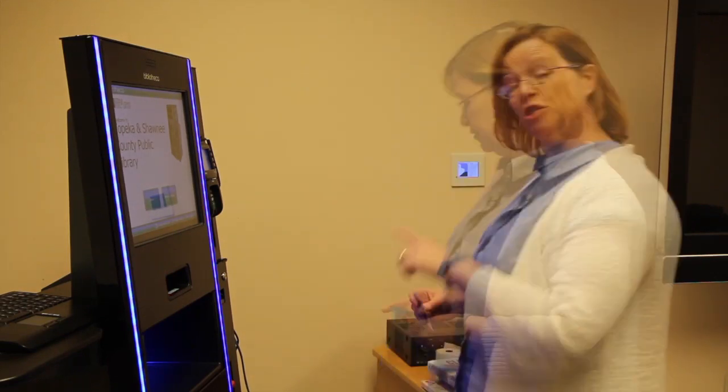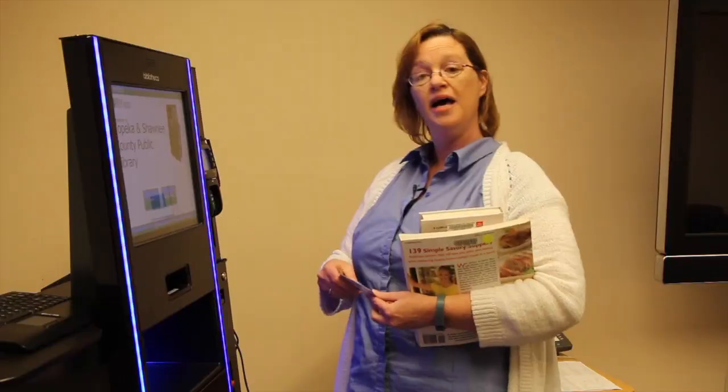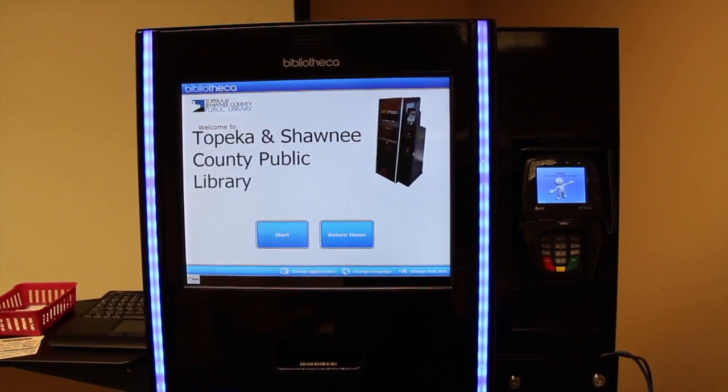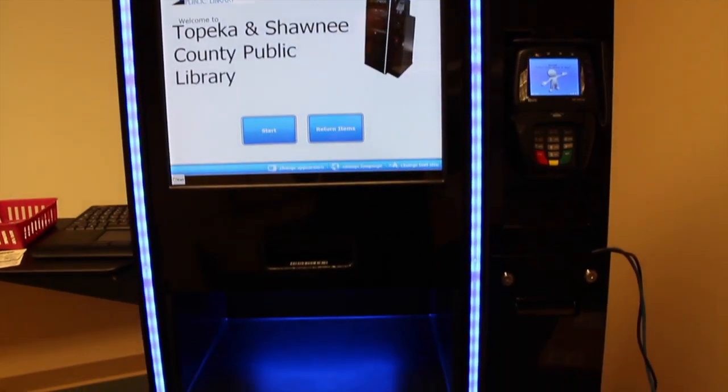I'm going to show you what we're doing. First thing you need to do is go and get some books. Then you come up and you start looking for a checkout kiosk. We have 11 checkout kiosks throughout the library. Most of them will be in the main circulation lobby.